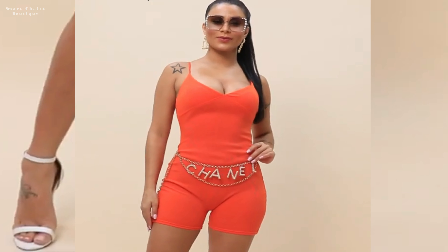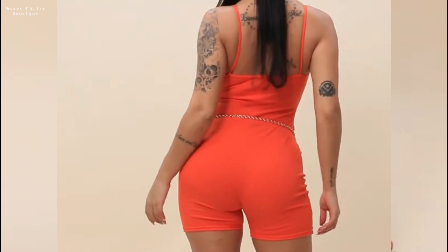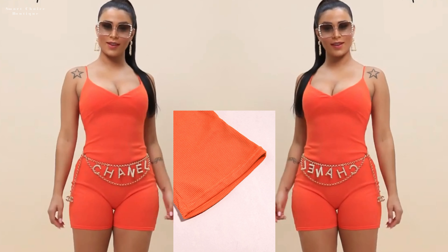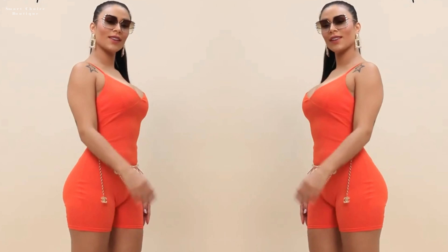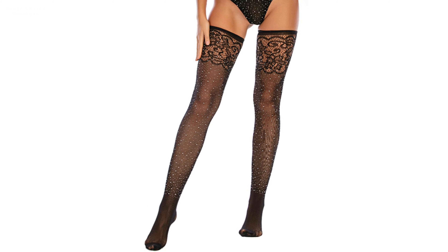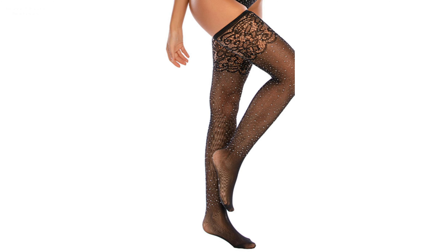Whether you're aiming for a flirty daytime look or a sultry evening vibe, we've got you covered with our expert styling advice. Whether you're a fashion enthusiast looking to spice up your wardrobe or simply seeking inspiration for your next outfit, this video is your ultimate guide to mastering the art of styling lace stockings with playful playsuits.